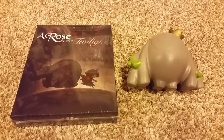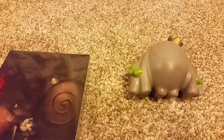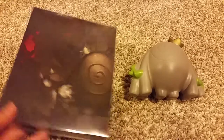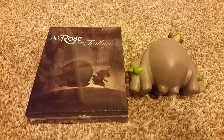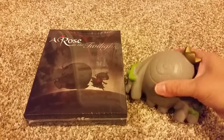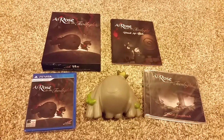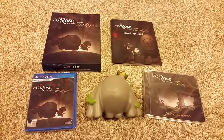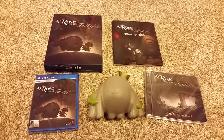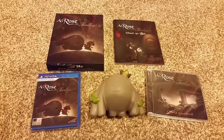I got a few games from NIS America. The first one is A Rose in the Twilight. I think this game came out in March, February, or April — I'm not sure when it was but it was pretty late. I got the limited edition so it came with this squishy thing and a dress thingy. Inside the box it had an art book, the game, and a CD. I think it's a pretty dark game, but I have the other one — it's kind of like a firelight one — so I think this is a sequel or something.